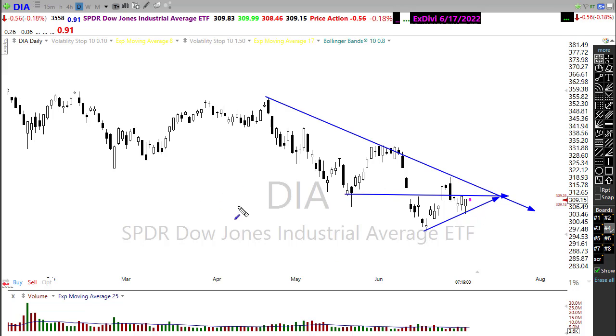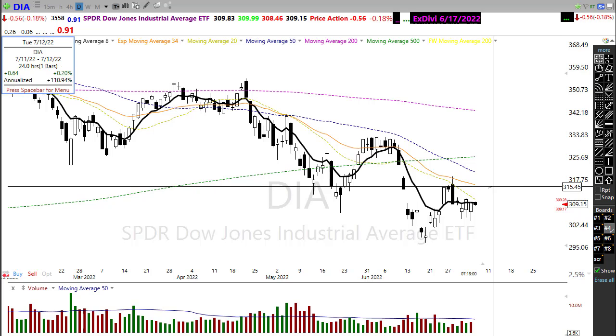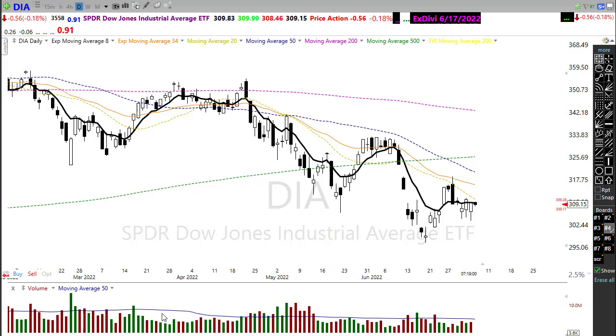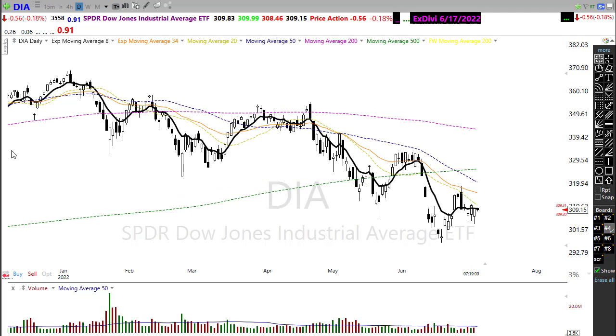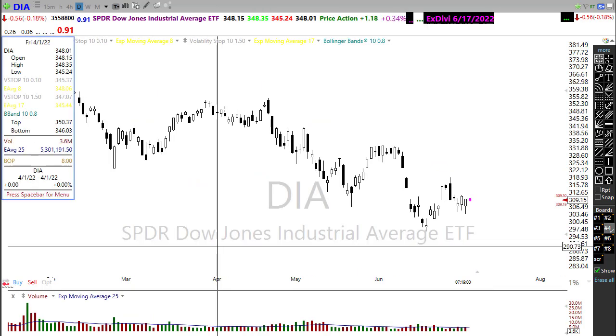Our technicals here in the chart remain on the bearish side. Notice our 20-day moving average is right back down here putting downward pressure on the market, the 34 EMA right up here at major price resistance, and we still have our 50-day moving average extending that cross of the 500-day. So a lot of bearishness in the technicals that still need to be reversed. We can't just blindly rush into the market saying the bottom is in — the Fed is continuing to remove liquidity and expecting another rate increase just around the corner.